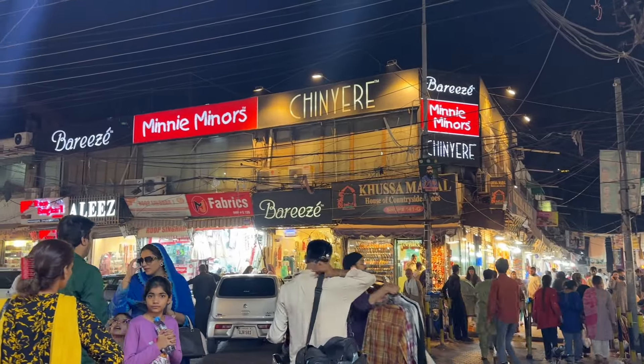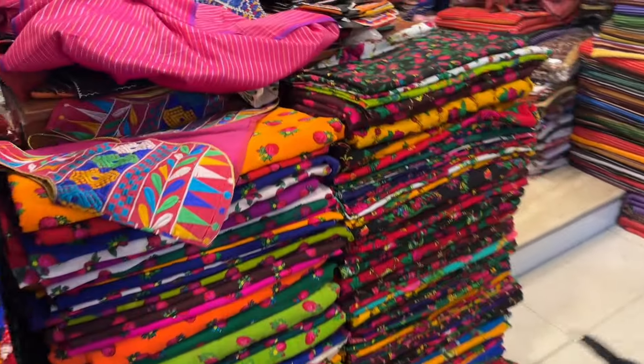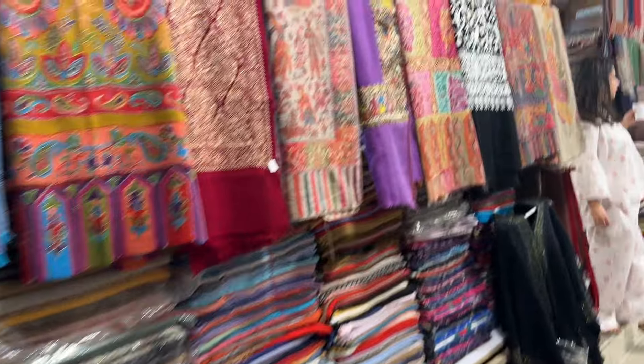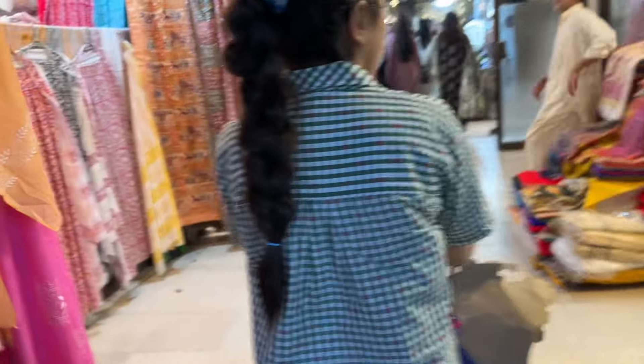We are taking the car. Alright, so Liberty is reached. We have planned that first we will visit Dupatta Gali so we can see what exclusive styles are coming after the weather change. Come on, let's go.